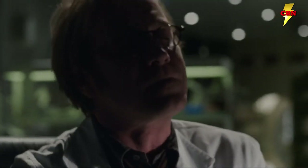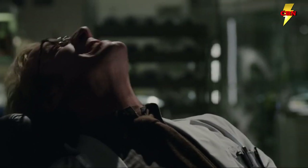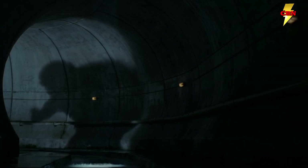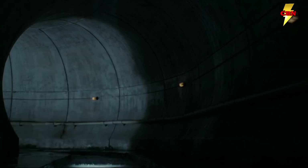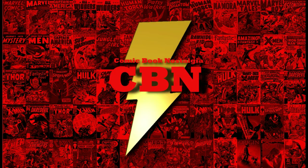So what do you guys think? How do you feel about the Kurt Connors' Lizard, Dr. Jekyll and Mr. Hyde style story? And how much responsibility do you put on Kurt Connors himself for seeking to repair his arm? Sound off in the comments below. If you liked this video, make sure you press like, click subscribe, and ring that bell so you don't miss any updates.